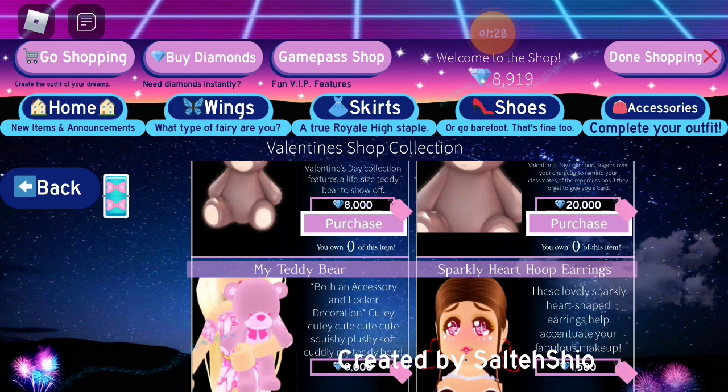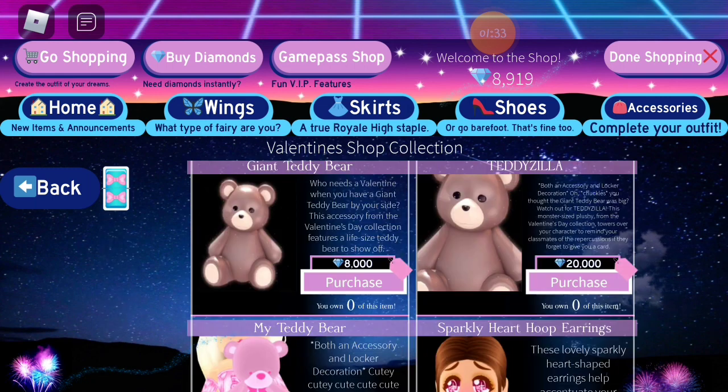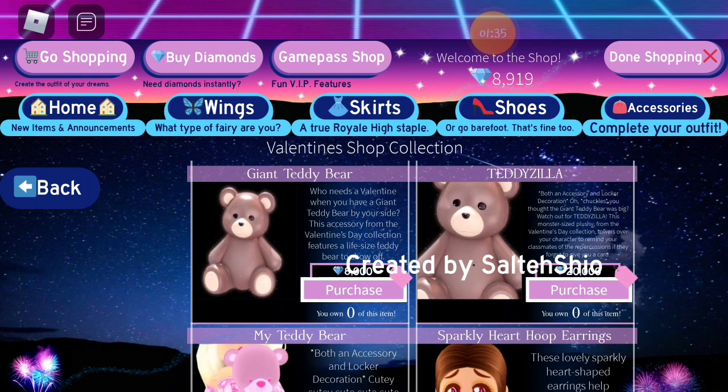All the Valentine's items are off sale and the Darling Valentina set is off sale. The giant teddy bear and Teddyzilla are still on sale — I'm pretty sure they're gonna stay on sale forever, so you'll always be able to buy them.